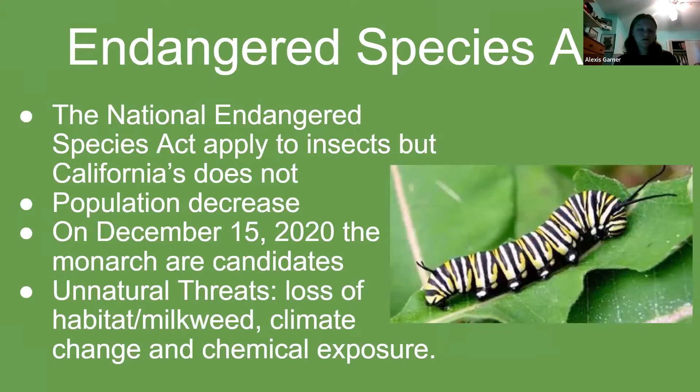Monarchs are on the national Endangered Species Act, but in the state of California they are not, because it doesn't apply to insects. California is one of the wintering grounds for monarch migration. The reason they are not on California's endangered species list is that there are dedicated federal, state, and private conservation programs and a healthy population elsewhere. However, California's monarch population has fallen from 200,000 in 2017 to less than 2,000 now. On December 15, 2020, it was announced that monarchs are a candidate under the Endangered Species Act for California, and the case will be reviewed annually.